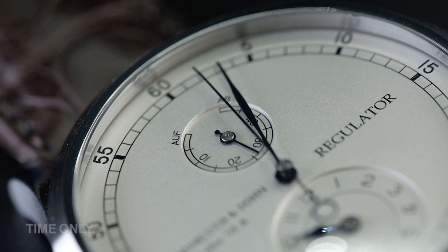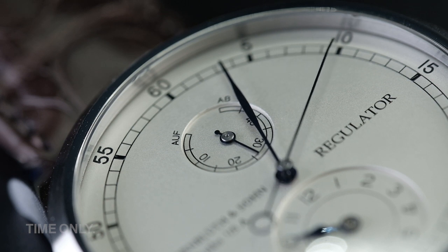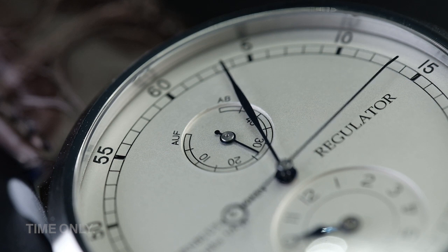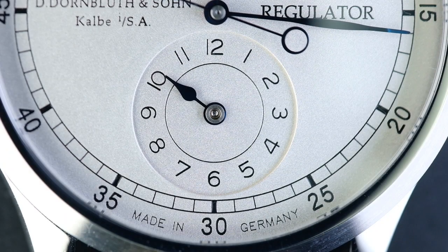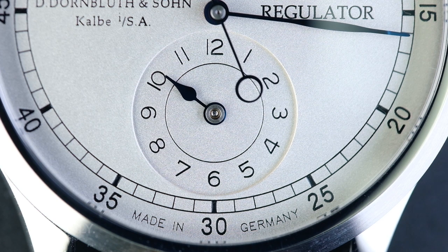One could also argue that this is a very useful complication on a manually wound movement, where you can sometimes wonder if it's close to having been fully wound. Once again, the handcrafted aspect of this watch is on display, with its hand polished, heat-blued, long slender hands slowly ticking away. The seconds hand is perhaps particularly attention-grabbing with its lovely circle counterweight.